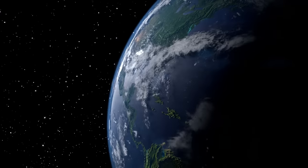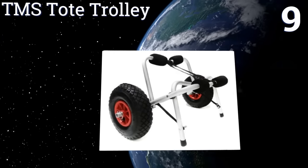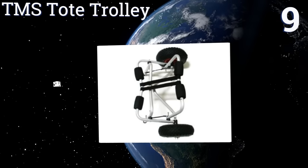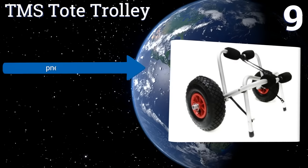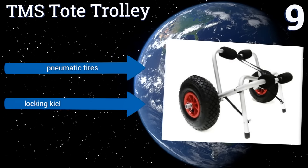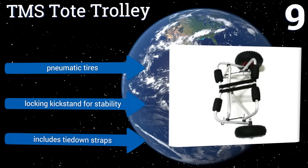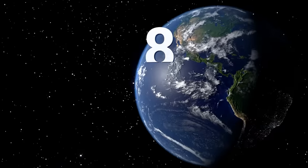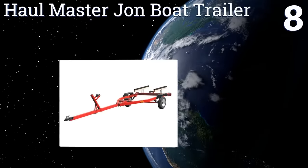At number nine, the TMS Tote Trolley is a human-powered trailer for the beach, trail, or anywhere else you need an extra hand carrying your paddleboard or whitewater kayak. Its solid aluminum frame is fitted with foam bumpers on each arm, protecting your hull from impact damage. It includes pneumatic tires, a locking kickstand for stability, and tie-down straps.